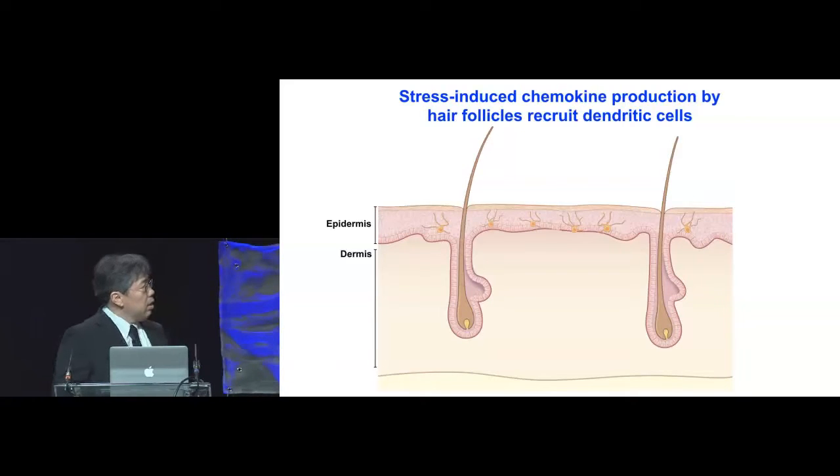What I will tell you today is that upon mechanical stress, the keratinocytes in the infundibulum isthmus will produce chemokines CCL20 and CCL2 to attract DCs and DC precursors to sites of minor trauma. And during this process, a subset of cells in the bulge area will produce the chemokine CCL8, and this appears to inhibit Langerhans cell infiltration into the epidermis.